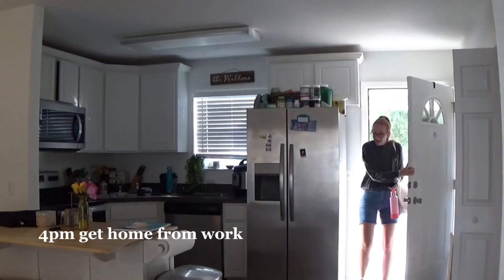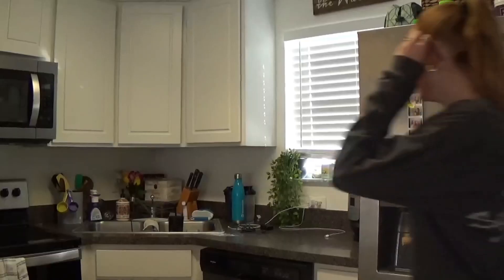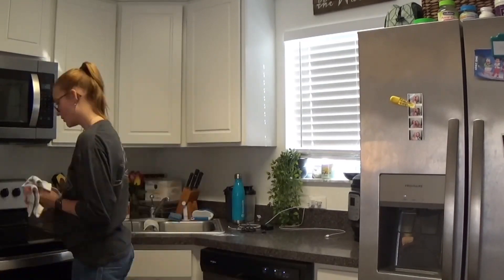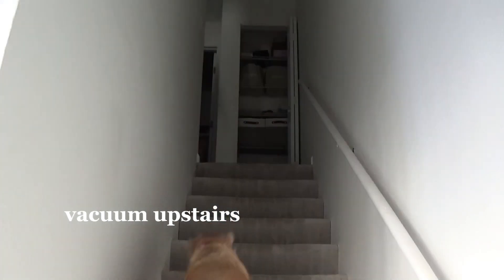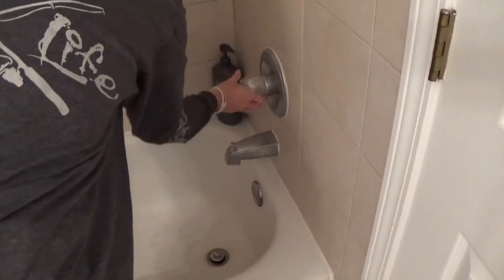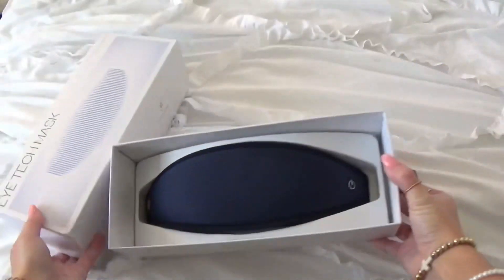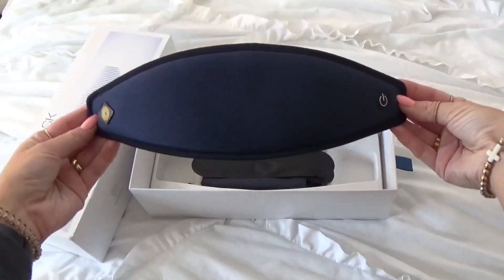I just cannot wait to get into this nighttime routine. So without further ado, let's get into it. As I'm in the shower, I'm going to do a quick little unboxing of my Sweet Nights Eye Tech mask. I'm going to be talking about this product so much throughout the video, but I just wanted to show you guys a little unboxing.